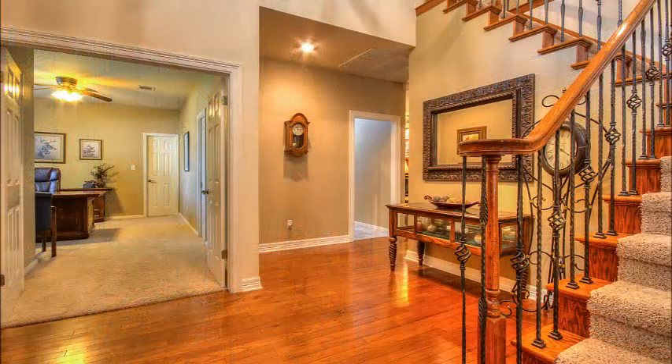Now as you enter, beautiful wood floors, double doors, transom windows, wrought iron balusters.